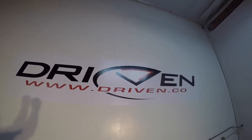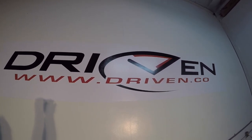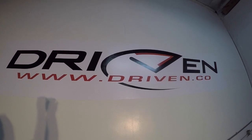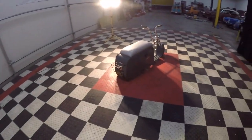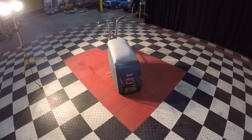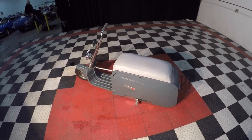If you're interested in this vehicle and want more information or want to check it out, give us a call at driven.co — that's not .com, it's .co. We're here in Southern California. You can reach us at area code 949-234-6353. We'd love to show you this cool little Centaur. It's a definite cool piece — sure to garner a tremendous amount of attention.